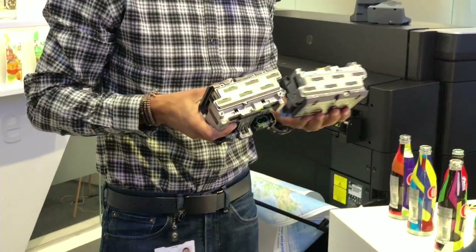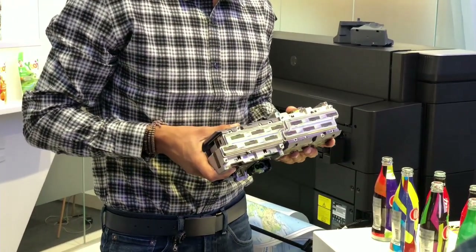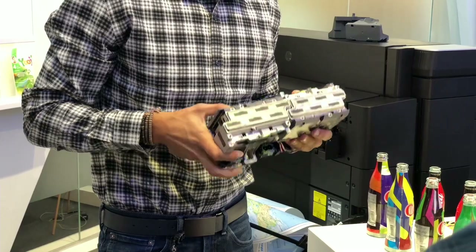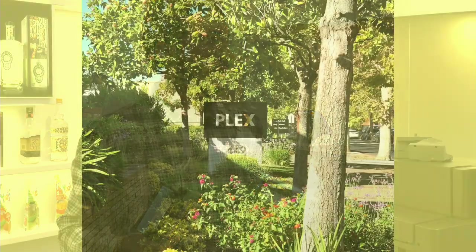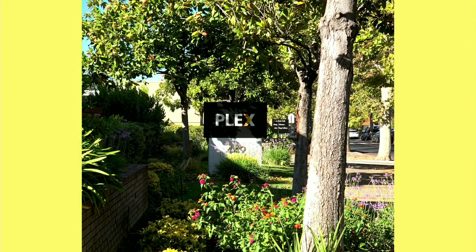There was also a demo of what the print heads look like. These are used for printing products — like those bottles on the table, all those Coca-Cola bottles with names printed on them. A lot of that packaging is made by HP printers using this PageWide technology, so it's given branding people some really neat things to work on.